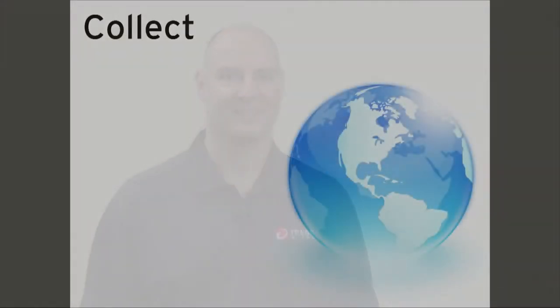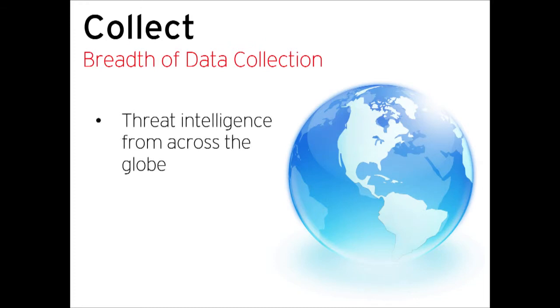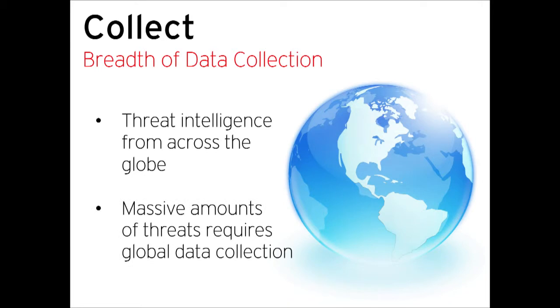Let's go one level deeper into the components that make up the Smart Protection Network, starting with collect. What differentiates Trend Micro from our peers in the industry? One is the breadth of data collection — we pull threat intelligence from across the globe, from Japan to New York City, to Australia, to New Zealand, to South America. That is a key differentiator because as a global company, we can collect data from across the globe.